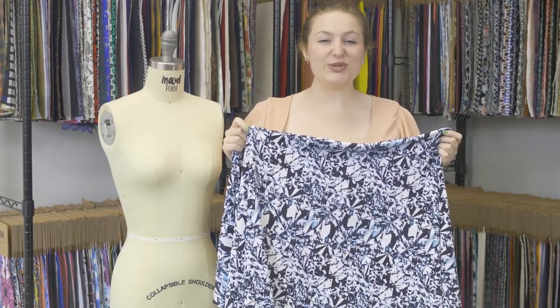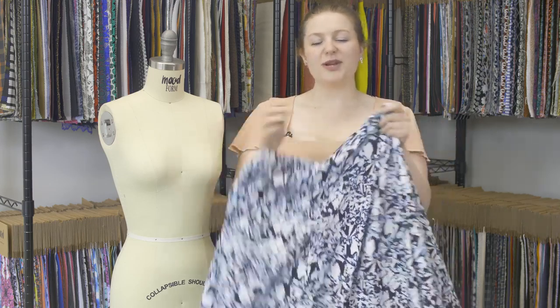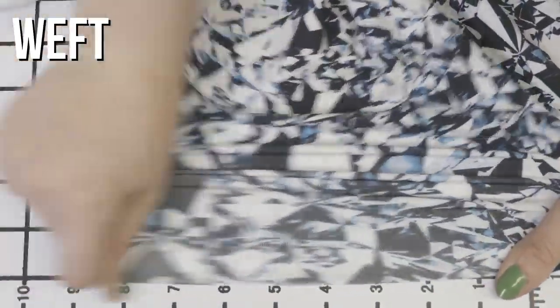This is product number 317201, Moods Broken Glass UV Protective Compression Tricot with Aloe Vera Microcapsules. This product has a cool, smooth hand. It has really excellent four-way stretch, and it is totally opaque.